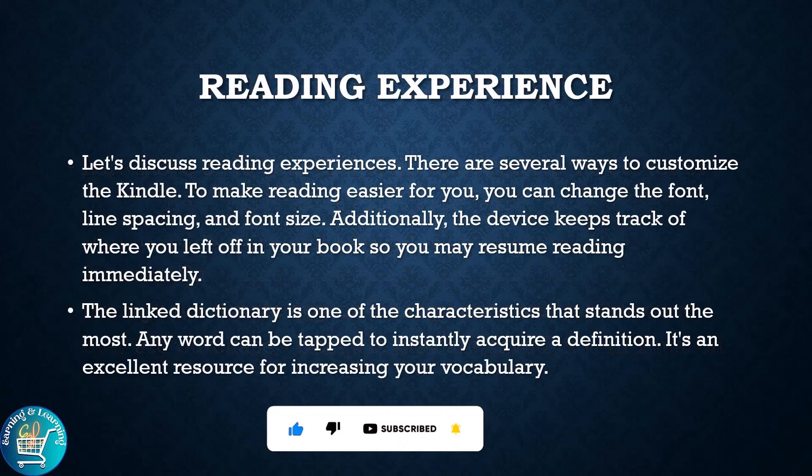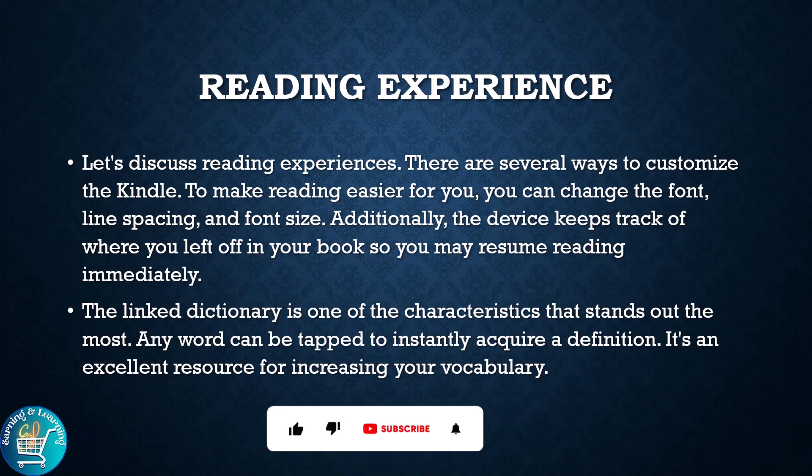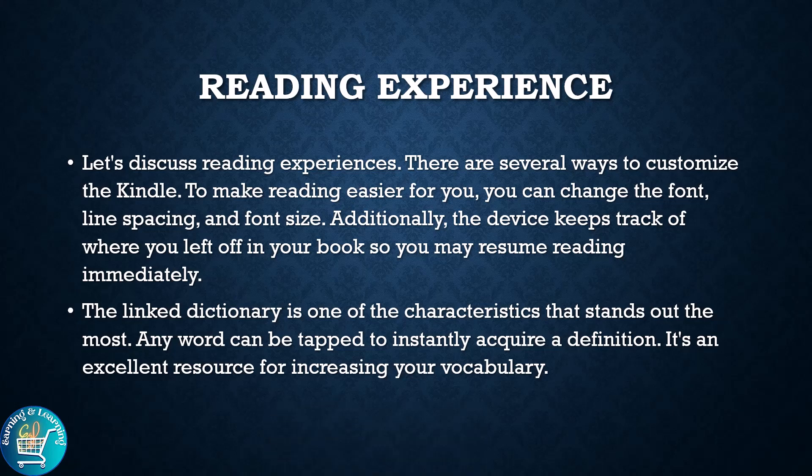Let's discuss the Reading Experience. There are several ways to customize the Kindle. To make reading easier for you, you can change the font, line spacing and font size. Additionally, the device keeps track of where you left off in your book so you may resume reading immediately. The linked dictionary is one of the characteristics that stands out the most — any word can be tapped to instantly get a definition. It's an excellent source for increasing your vocabulary.